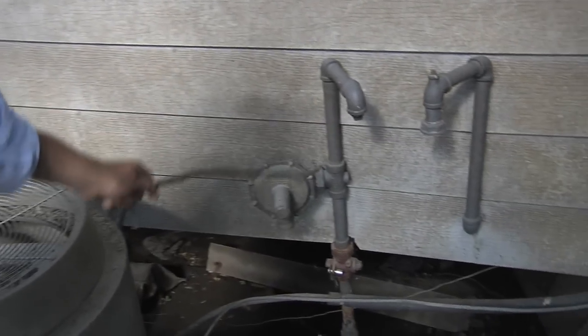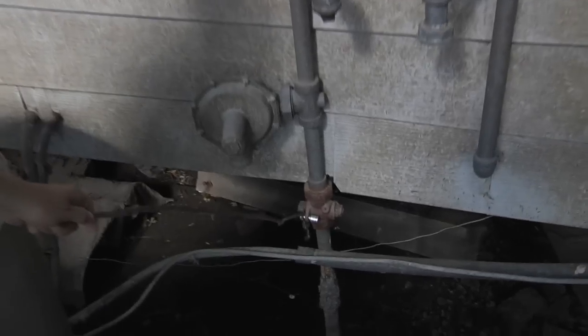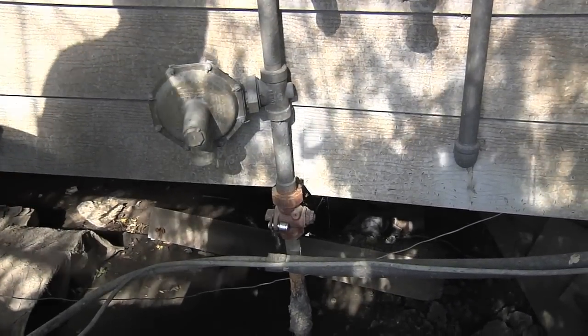As we're doing the initial walk-around, we also want to make sure the gas is off if there's gas service to the house, as well as the electricity. In this case you can see the gas company has been here — they've actually pulled the meter, which won't always happen — but they've capped off the gas line coming in, shut it off, and sealed it to make sure it can't be turned back on. Make sure that valve is shut.